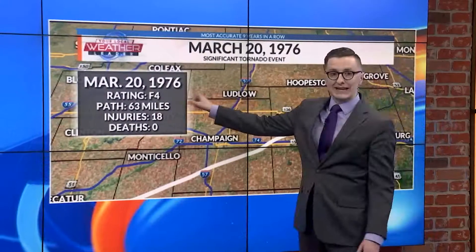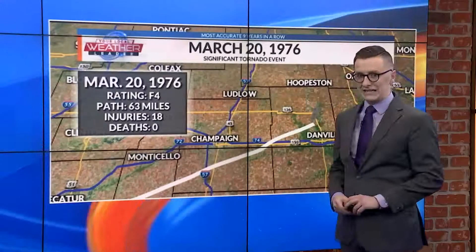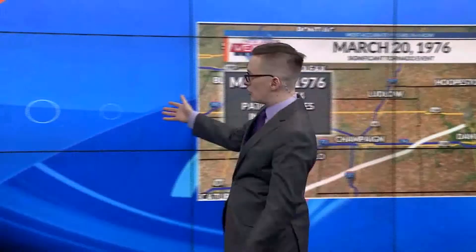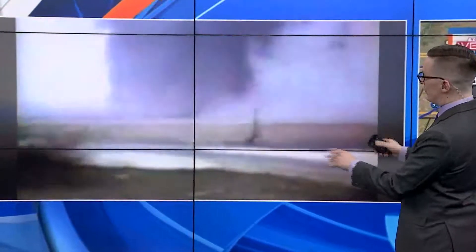In its path, it was rated F4, and left behind 63 miles of damage with only 18 injuries. Amazingly, there were no fatalities. This is what the tornado looked like as it touched down. This video came from Sedoris, and we saw the tornado move through town during this video.